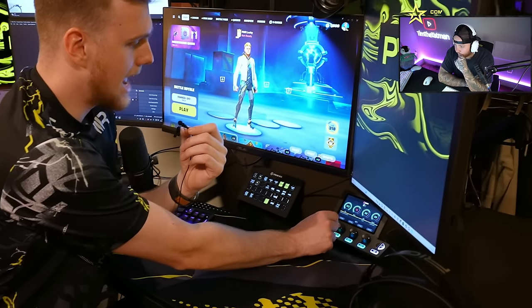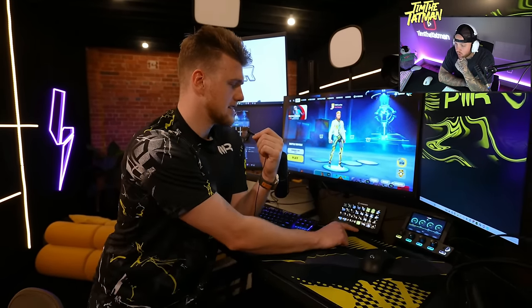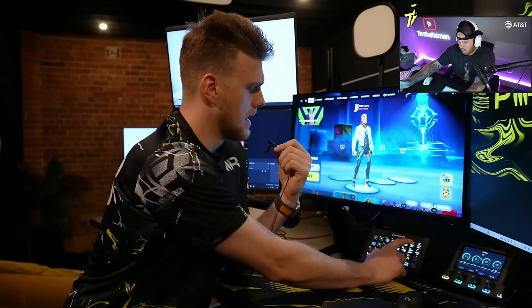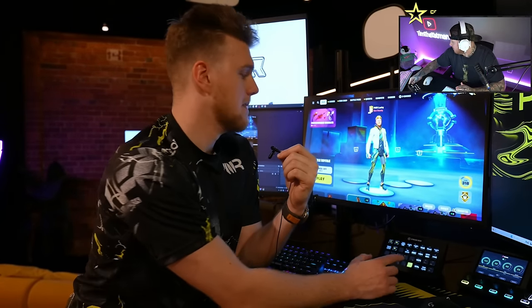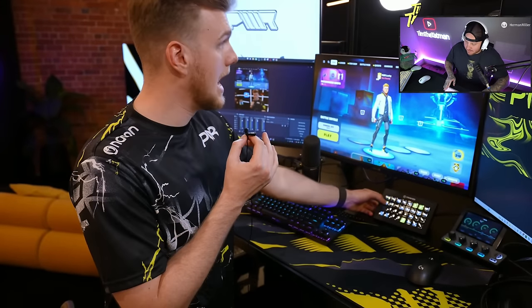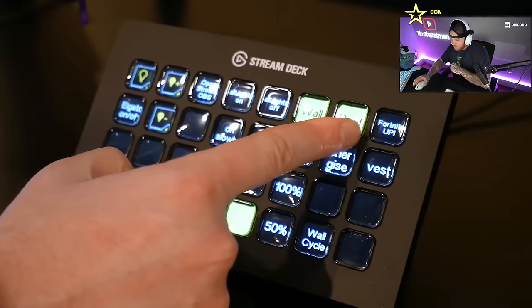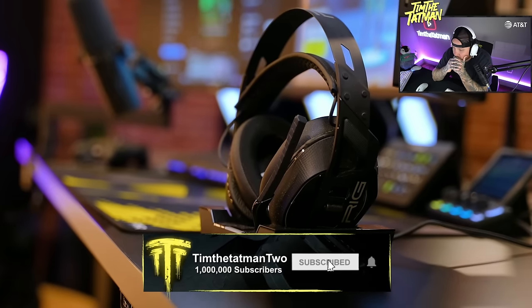Next up we have the Stream Deck — there are a few Elgato pieces we use. Look at this — I can control all the lights in my room and change the vibes. I can make it bright or not bright. Am I a bad content creator? Lachlan has three Elgato stream lights — big thank you to Elgato for sending those. I can control all my settings, and this one up here is connected to Fortnite updates — it tells me before the guys on Twitter do.